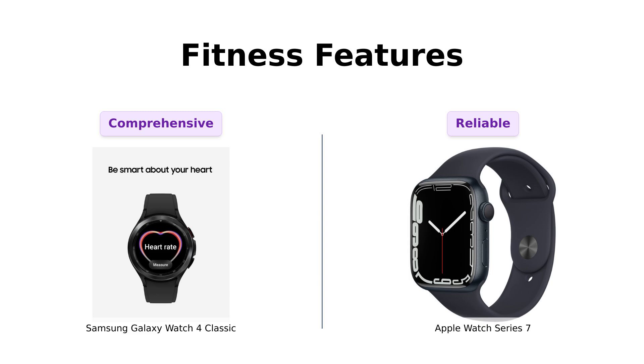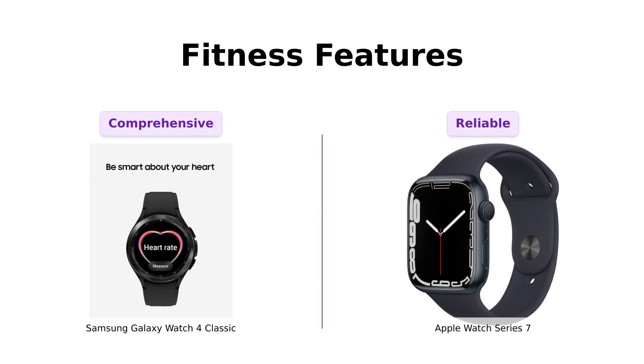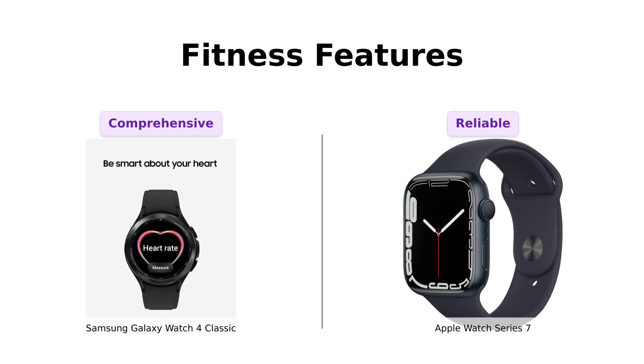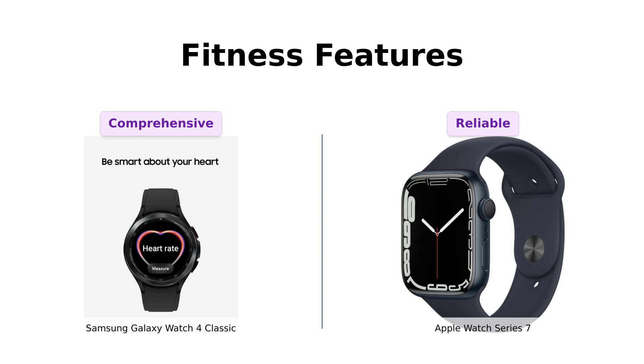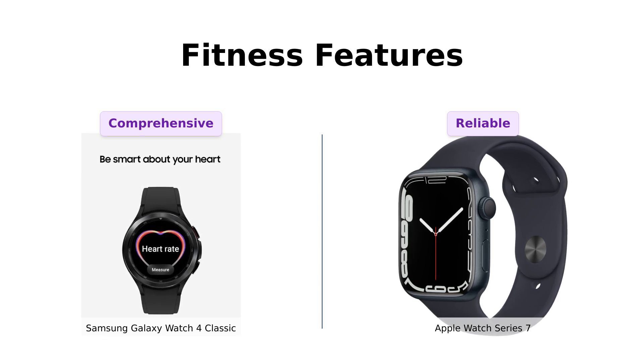Let's flex those fitness muscles. The Galaxy Watch 4 Classic is all about body positivity with its body composition analysis feature, which users love for tracking their metrics. Reviewers appreciate its diverse fitness tracking capabilities, although some mention that the battery life can drain quickly during workouts. On the other hand, the Apple Watch Series 7 counters with a blood oxygen sensor and a heart rate monitor, which many users find invaluable — it's like having a mini-doctor on your wrist — and reviewers often highlight its reliability during fitness activities. Both watches provide essential health metrics, but the Galaxy Watch offers more metrics for fitness enthusiasts.